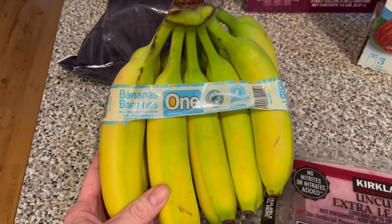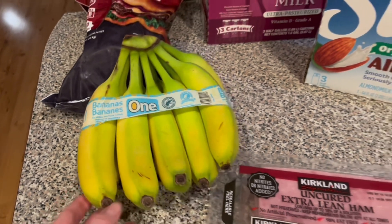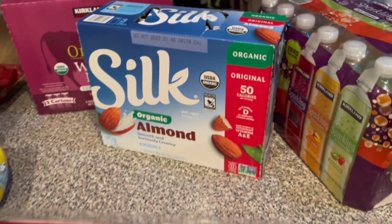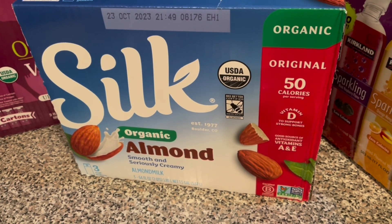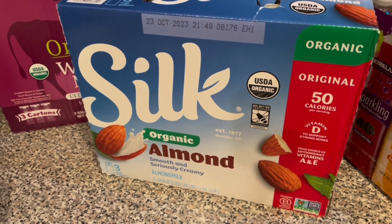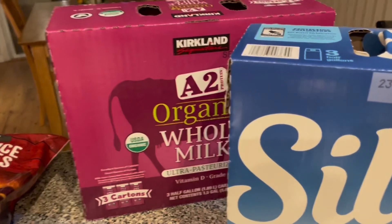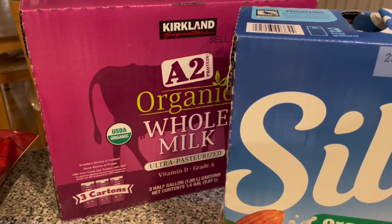And some bananas too that I needed. It was a short haul, so I just got the essentials. But bananas with yogurt in smoothies using this organic almond milk — so I got a package of that, and then I also got some whole milk that I needed.